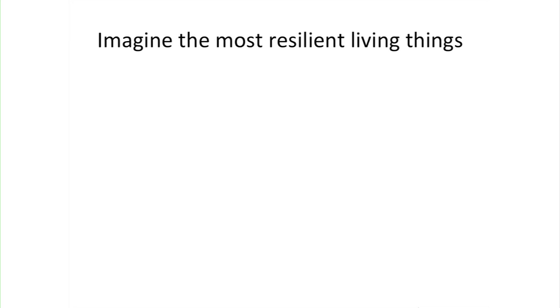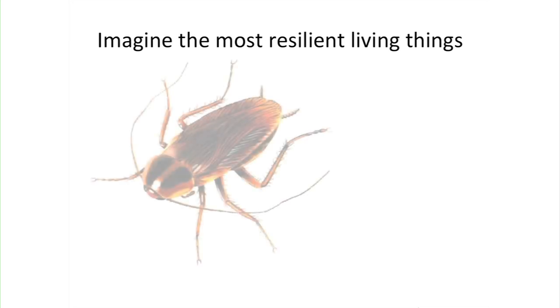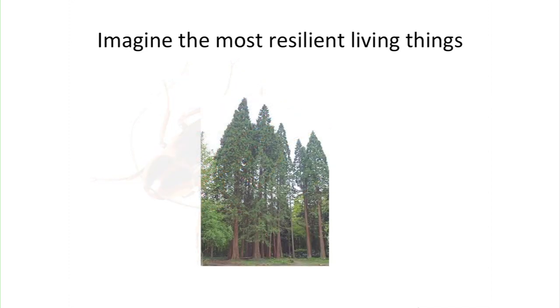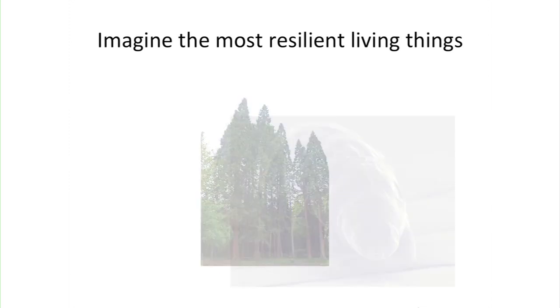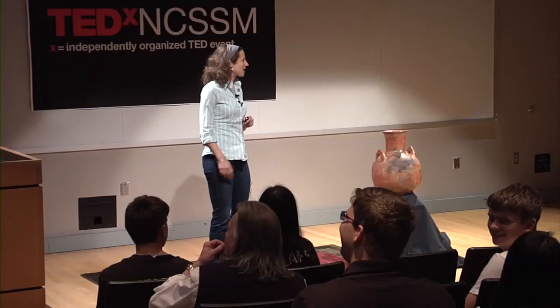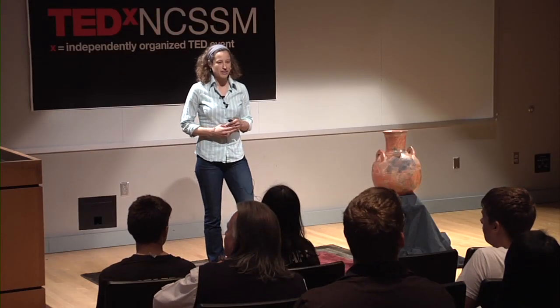Imagine, if you will — maybe even close your eyes — the most resilient living thing. What comes to mind? Some popular images: a cockroach, which you've heard might survive a nuclear war; the great sequoia or redwood, resilient in storms; or perhaps those more scientifically minded may imagine a tardigrade, or water bear, which has gotten popular press lately for being one of the most stress-resistant animals.